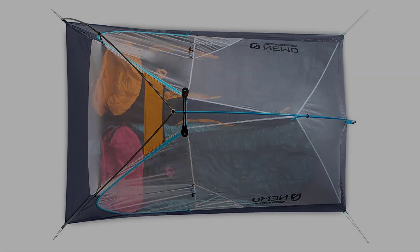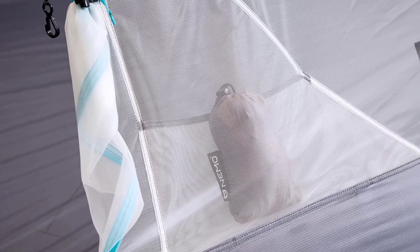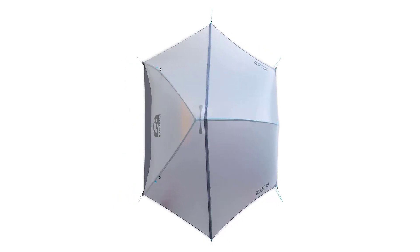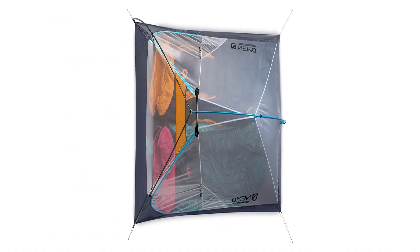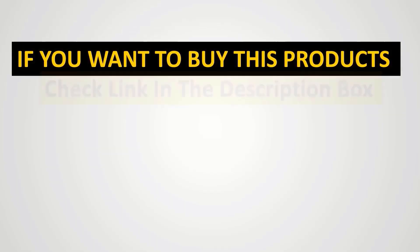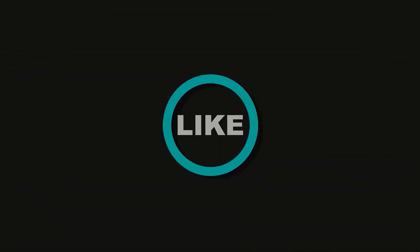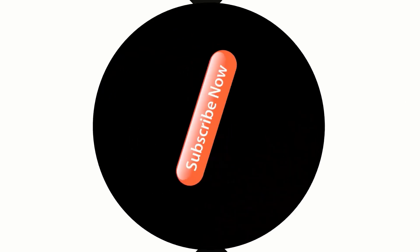That said, this is a super-light OSMO poly-nylon ripstop fabric tent, which means it won't hold up to tons of abuse, and we don't recommend it for car camping, as that would put unnecessary wear and tear on a very expensive tent. For those who want a lightweight tent to carry over big miles, the Nemo Hornet Elite Osmo is one of our favorite ultralight backpacking tents on the market right now. We'll see you next time.